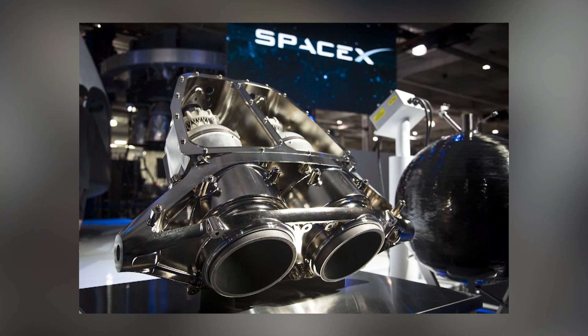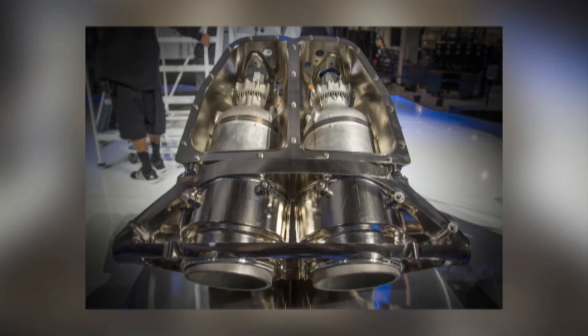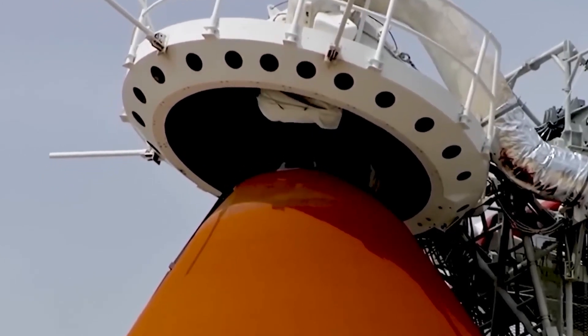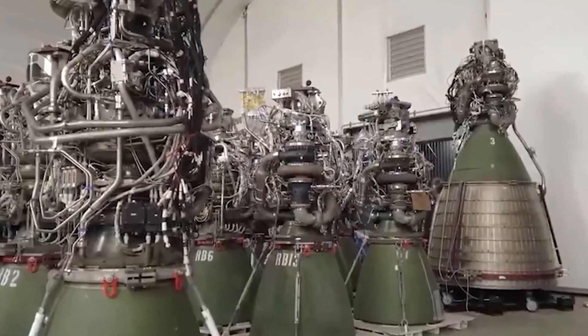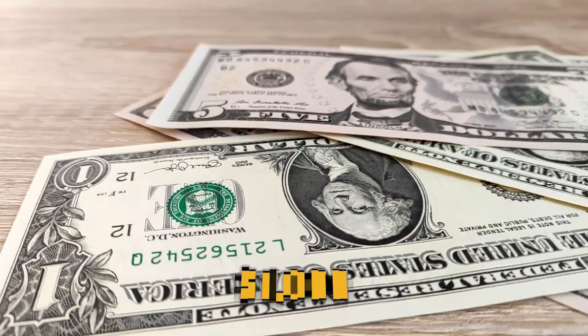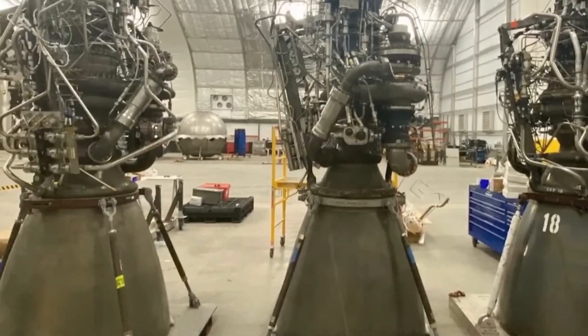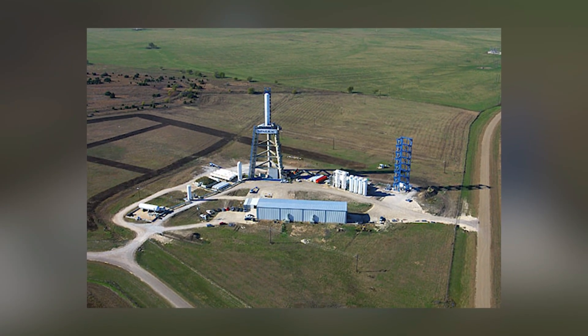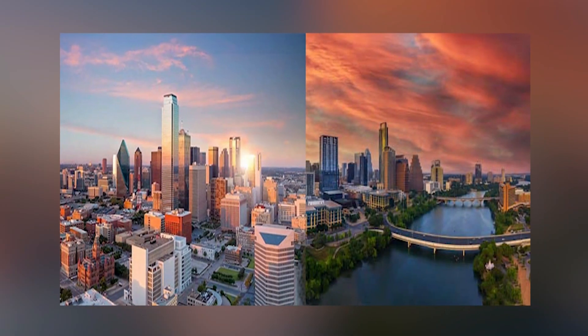There will also be a small number of 3D printed components in the engine. Although 3D printing is good technology, Elon wants to eliminate as much of that process as possible because it limits the ability to scale up manufacturing, raises costs, and slows production. The goal with the Raptor is to get the cost of production down as much as possible. Elon's primary goal is for the Raptor's cost per ton of thrust to be less than $1,000, meaning each engine must cost no more than $250,000. All of this engine building is taking place at the SpaceX facility in McGregor, Texas.